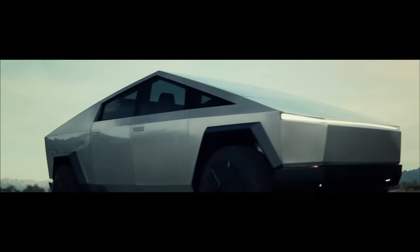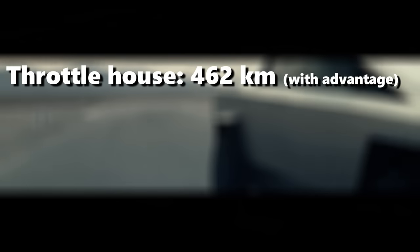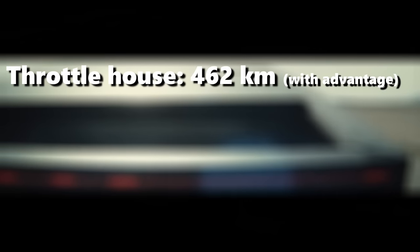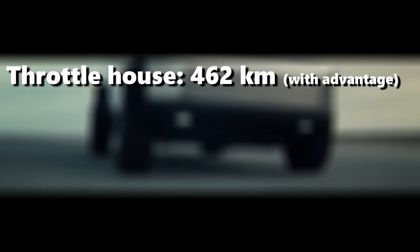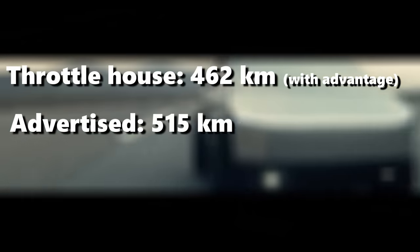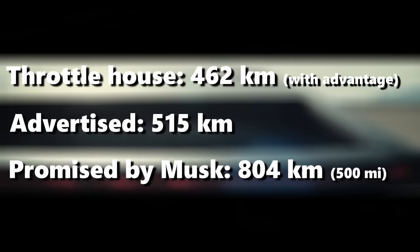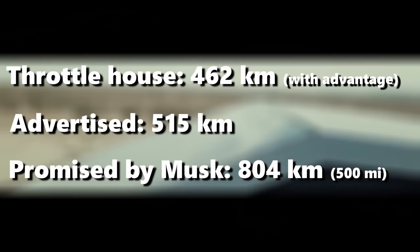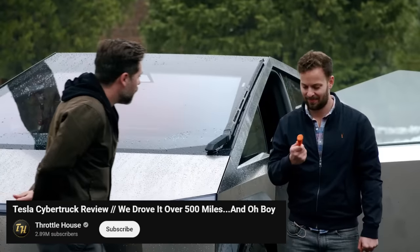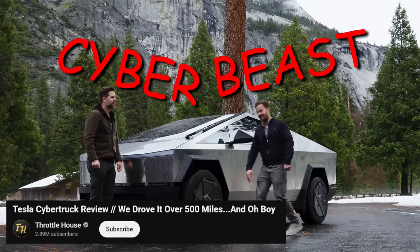Also in terms of range, the Cybertruck is pretty disappointing. The guys at Throttle House managed to get 462 kilometers out of it on a full charge, while driving it down from an elevation of 610 meters to sea level — a pretty advantageous trip in terms of getting range. But their 462 kilometers is still 53 kilometers less than the advertised 515 kilometers, and 342 kilometers less than the original range promised by Musk of 804 kilometers or 500 miles — for the top-spec Cyber Beast variant.